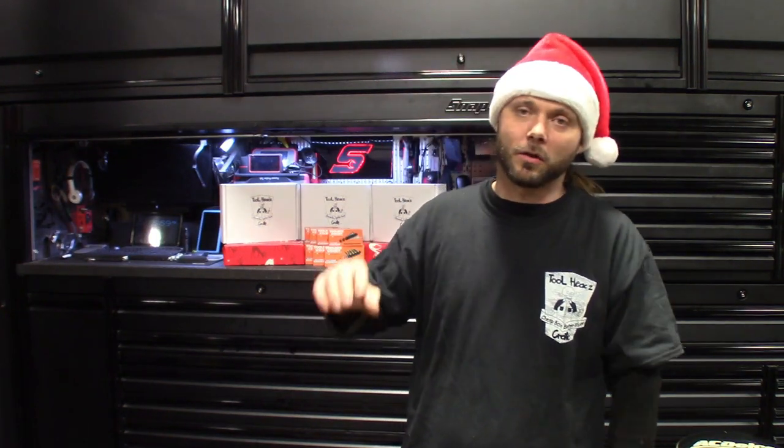All right guys, so get to it — obviously in light of the holiday season I got to give a shout out to Tool Heads Crate. If you guys don't know what Tool Heads Crate is and you've been paying attention to the channel, on my intro at the bottom it says my Instagram and then our website at Tool Heads Crate. It's a monthly tool crate subscription that I, the Rust Belt Mechanic Captain Ron, started about a year ago.